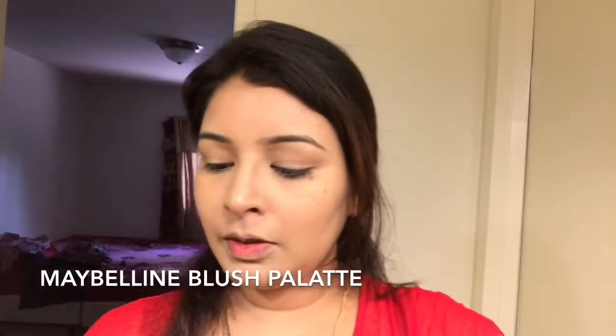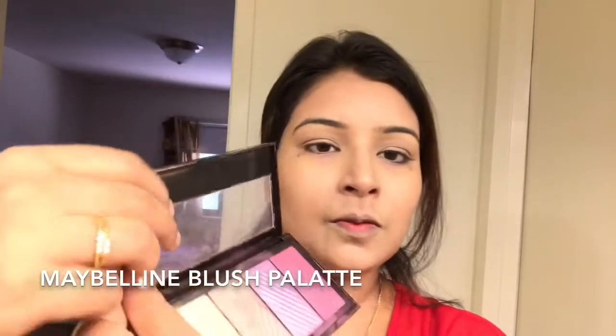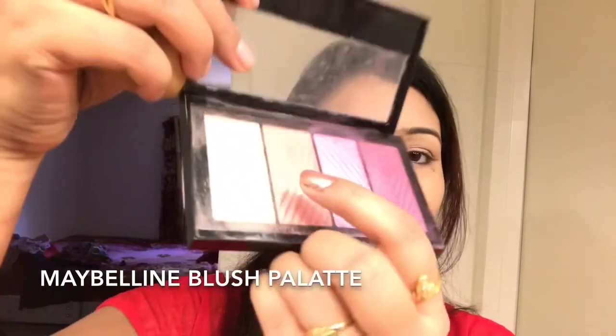This Maybelline Master Blush palette is really a great go-to because it has all the shades — highlighting, eyeshadow, blush, contouring — everything all in one. I just dab a small amount on my damp beauty blender and contour my face. I generally contour either with a wet sponge or a contouring brush, and today I am using the wet sponge.